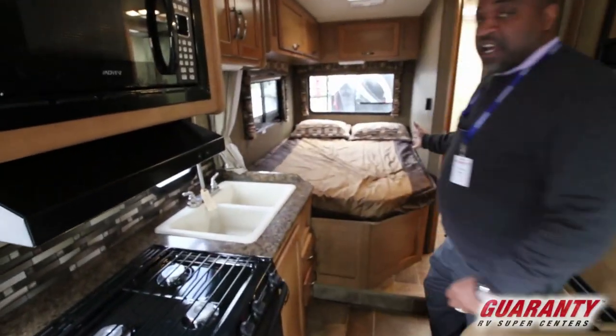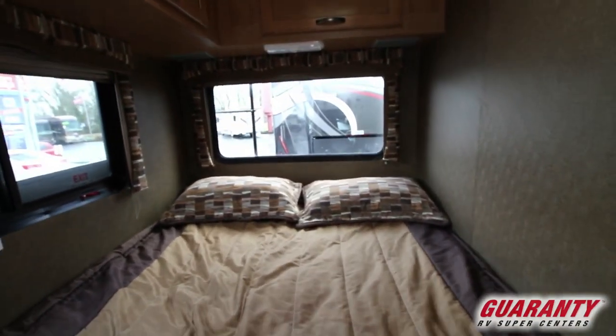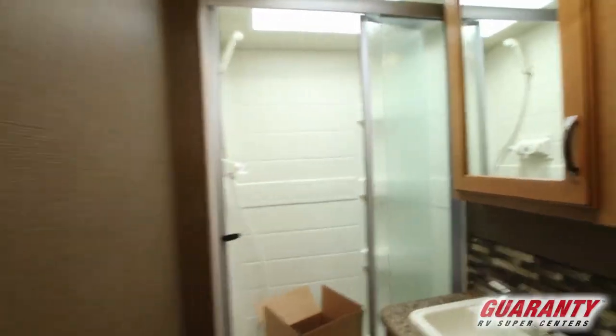As you come back here, you have a nice corner bed — but look how big this bed is. It's a huge bed right here, folks. As you look inside the bathroom, nice big-sized bathroom, nice-sized shower in here. Great for two people.